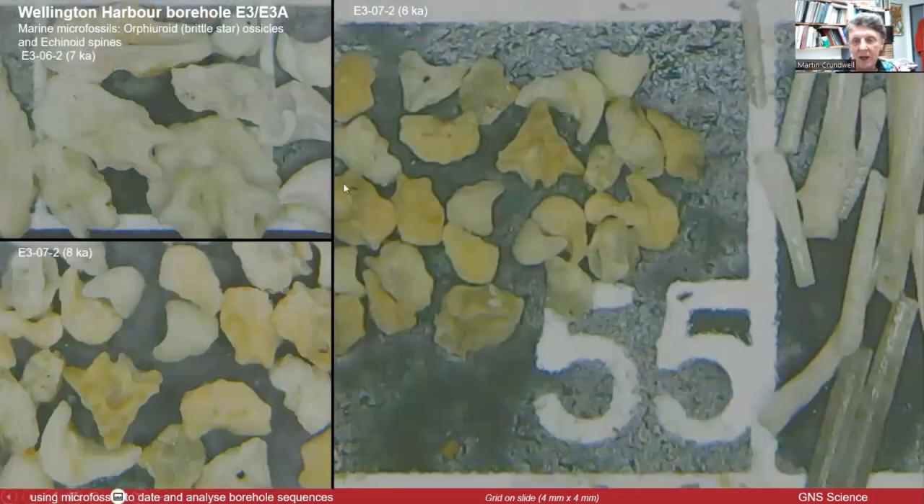This group is a little bit more unusual — it took me a while to work out what these were. These little calcareous ossicles, like sponge-like little features that sort of fit together — they're actually the elements of a brittle star, like a starfish with small body and wriggling arms. This is what's actually inside those wriggling arms, along with some more echinoid spines.